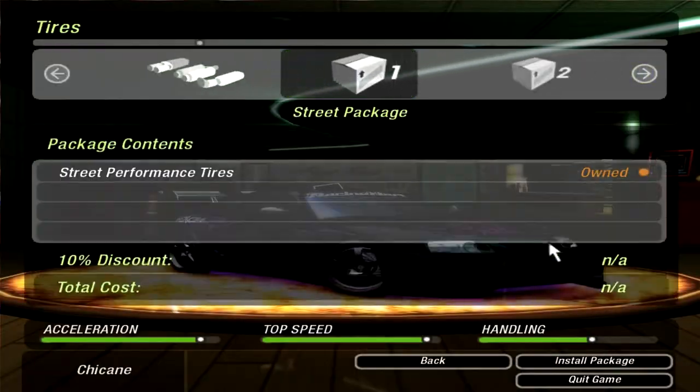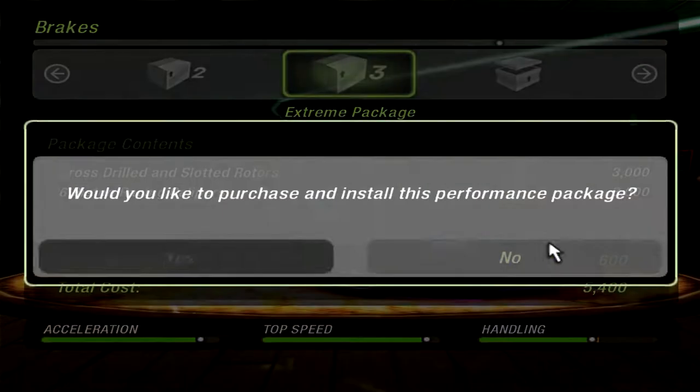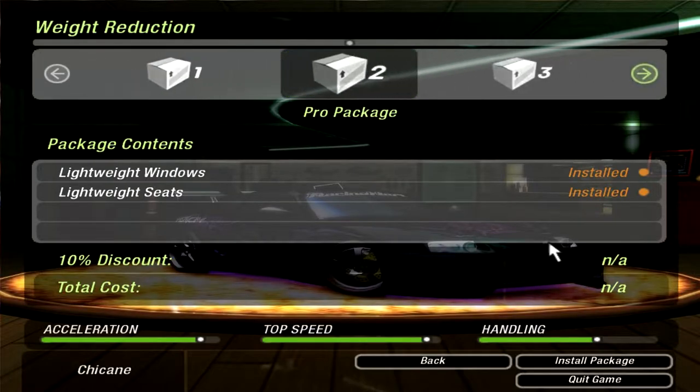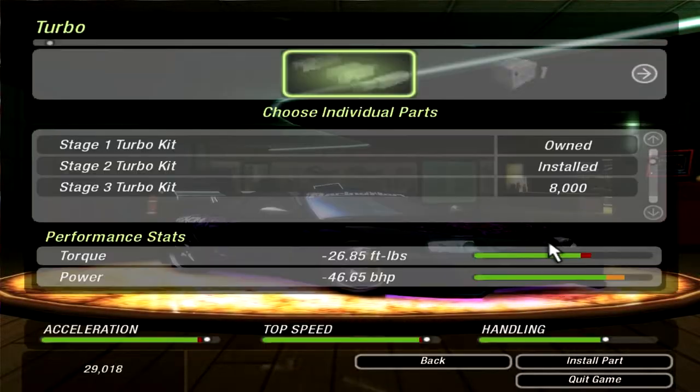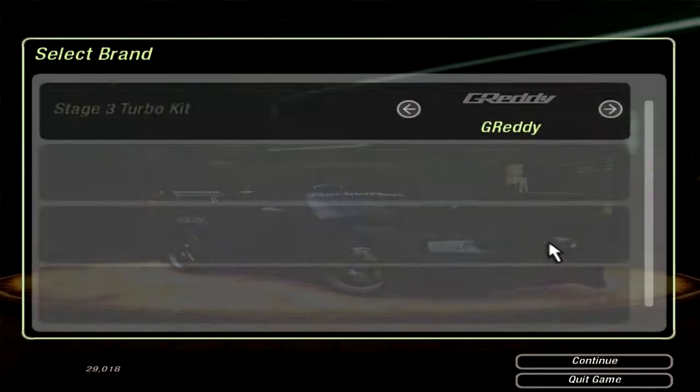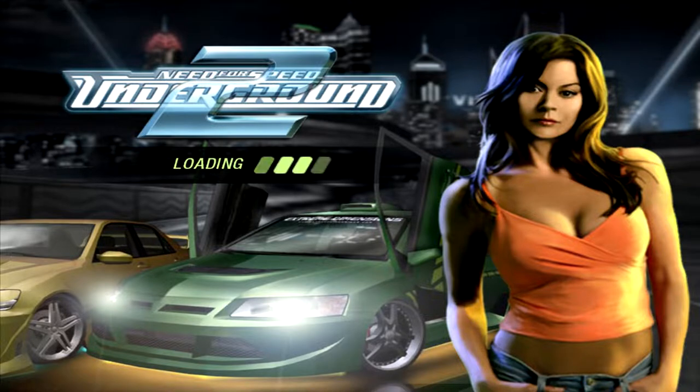Although something like the Turbo is gonna cost a lot of money. We have all the tires, brakes, the final weight reduction item, and then the Turbo is gonna be like $8,000. Yep, $8,000. The Supra is now fully maxed out with tuning.